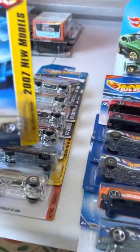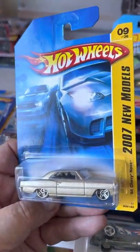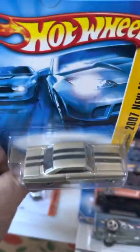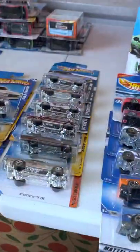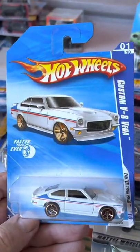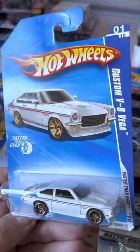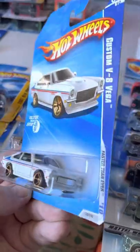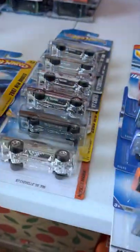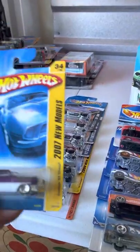Some other Chevys here — a Nova, '66. There's a Vega; don't see a lot of Vegas. And a Custom '53.